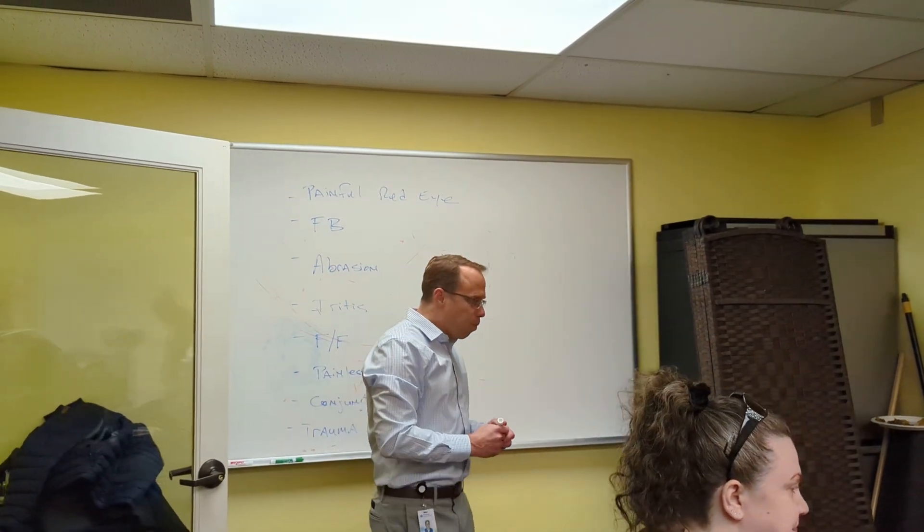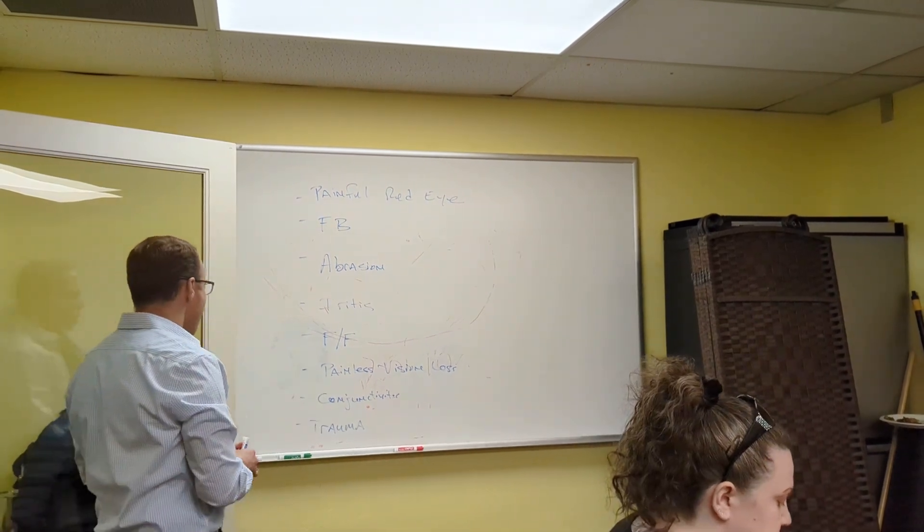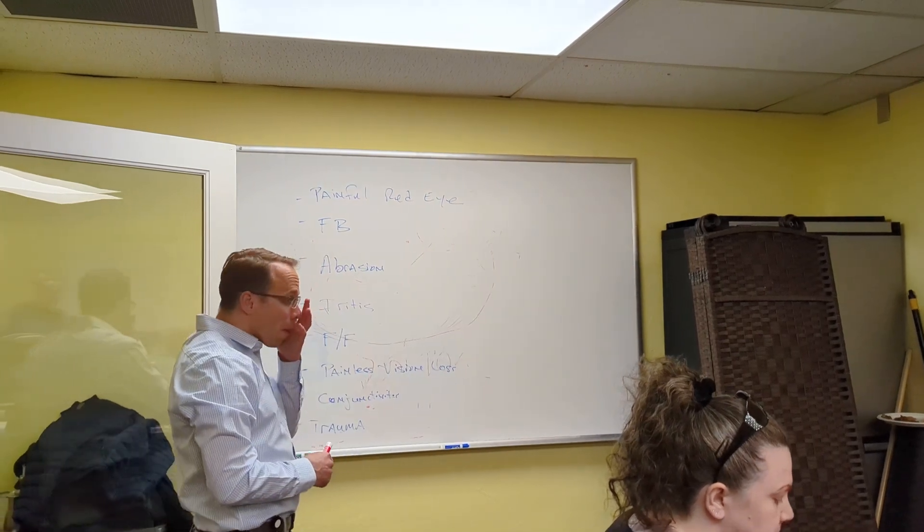In the painful red eye category, we're talking about iritis, uveitis, anterior keratitis, all that stuff. Like, when is it just a red eye we can find and treat, and when is it 'no, we need to call you and you need to approve steroids'?